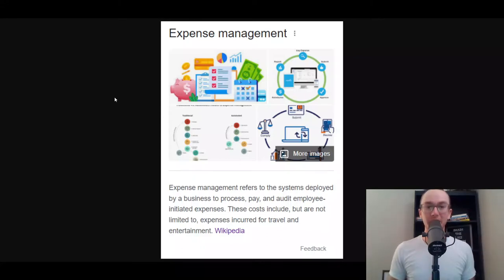Hey, what is up guys? It's Brendan here and today we're going to be covering the 10 best expense management software and apps that you can use to better manage your employee expenses in your business.